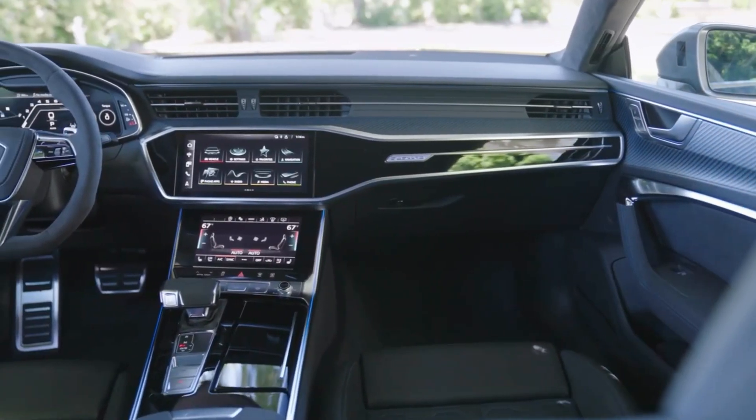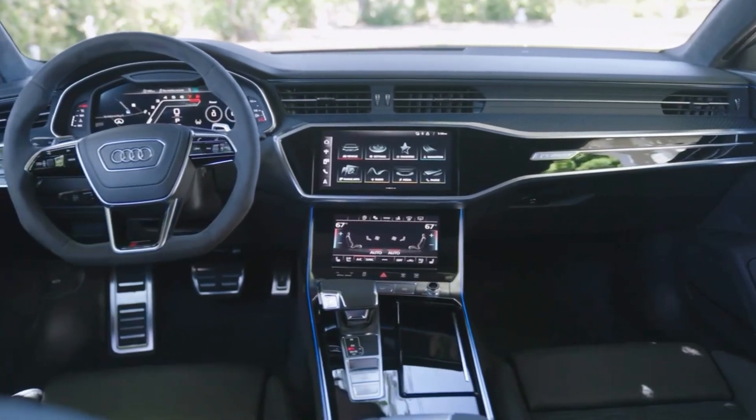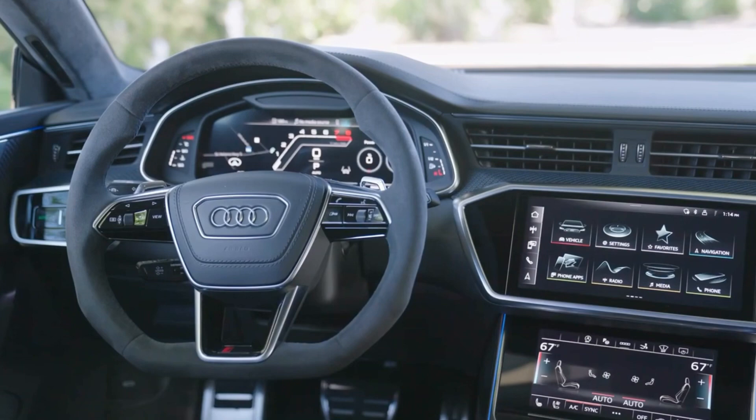The RS7 allows you to adapt your driving experience according to your preferences. In Efficiency mode, the car optimizes fuel consumption, providing a calmer and more economical drive. Comfort mode provides a balanced and smooth ride, ideal for daily commuting.